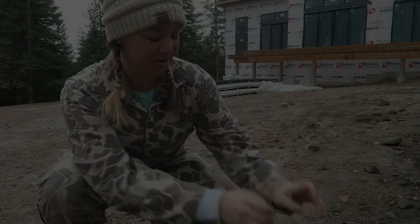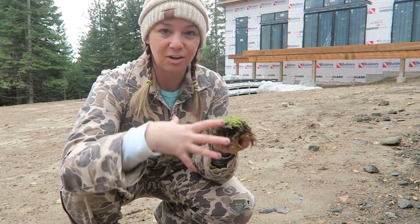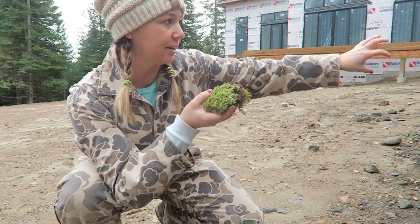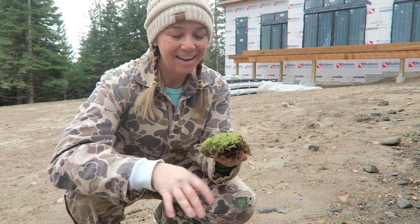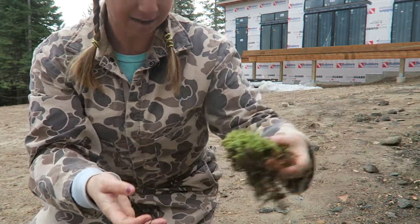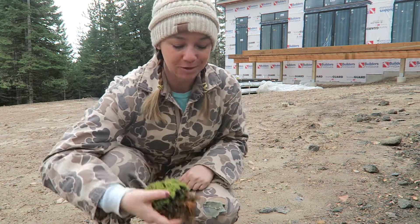I've got a little project I'm working on — we've been collecting some moss I found on a hike. I'm going to put it around the little cracks and crevices in the boulder wall so it can grow and spread. It's so soft and fluffy — it just looks so cool when moss grows over rocks. We're going to put some of this on the boulder retaining walls.